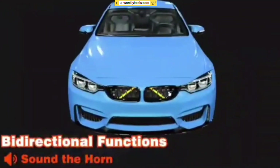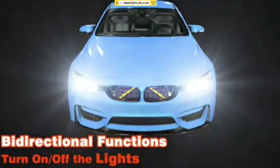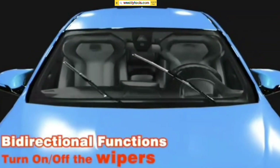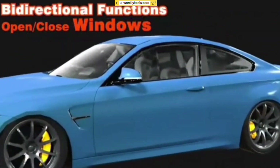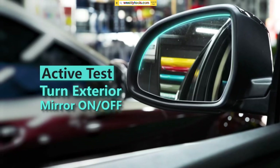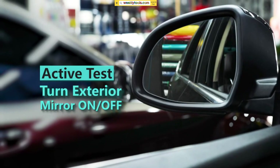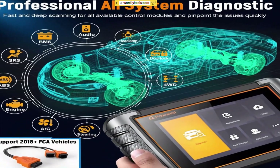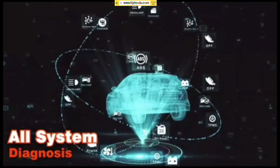Extensive Vehicle Coverage: One of the most impressive features of the NT809 is its extensive vehicle coverage. It supports a vast array of car manufacturers, including domestic, Asian, and European models. This means that no matter what car you own or work on, the NT809 is likely to have you covered.